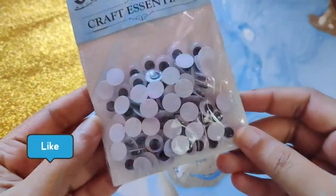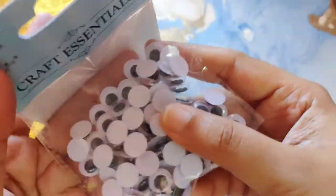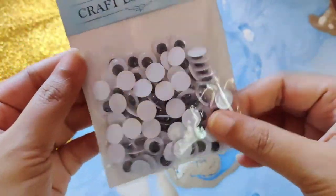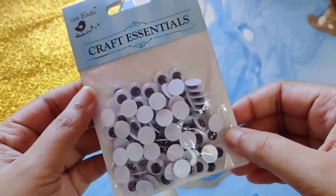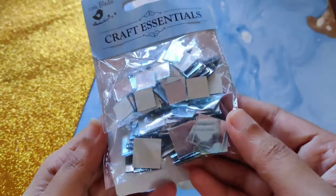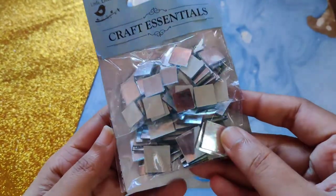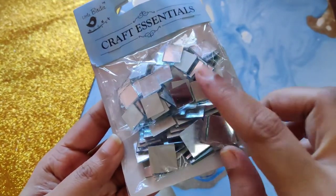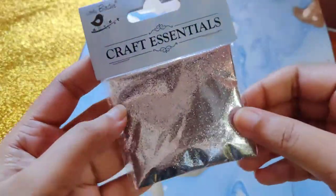Next is a package of googly eyes — these are 10 millimeter in size and there are 100 pieces in this packet. You could add cute googly eyes to your craft and take them to the next level. Here we have cut mirror pieces. I've been looking for this for quite a while now and I was so happy to find this good quality set. You can make beautiful chandeliers and other decorations with this.